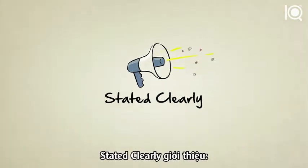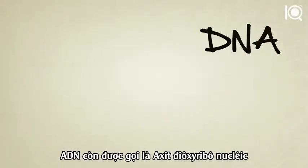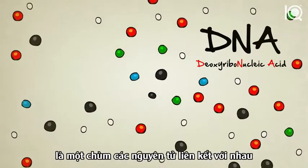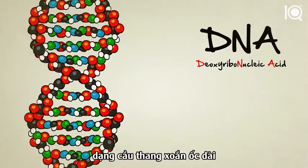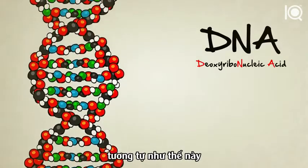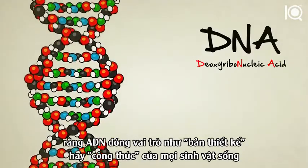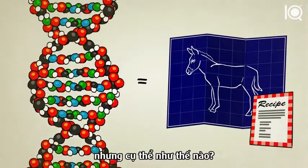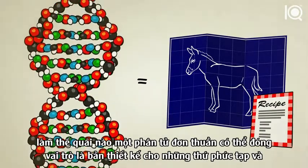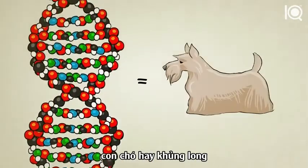Stated Clearly presents: What is DNA and how does it work? DNA, also known as deoxyribonucleic acid, is a molecule — a bunch of atoms stuck together. In the case of DNA, these atoms combine to form the shape of a long, spiraling ladder. You probably heard that DNA acts as a blueprint or a recipe for a living thing. But how can a mere molecule act as a blueprint for something as complex as a tree, a dog, or a dinosaur?